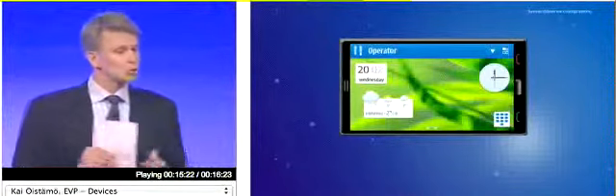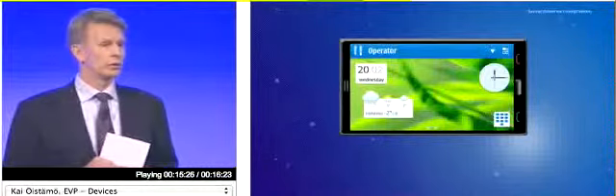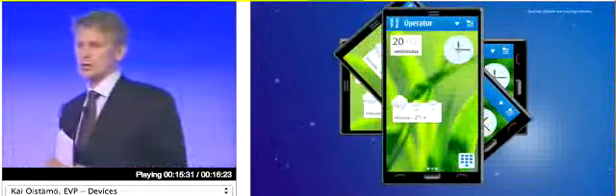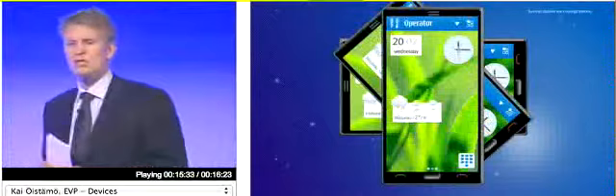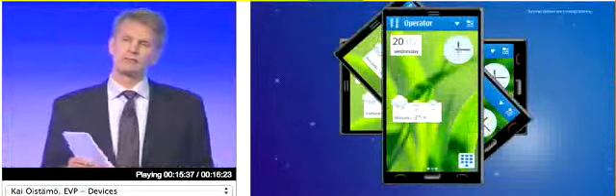This is possible due to both improved software and improved hardware. You will see optimized graphics architecture with a focus on more responsiveness, showcased beautifully on a large capacitive screen.